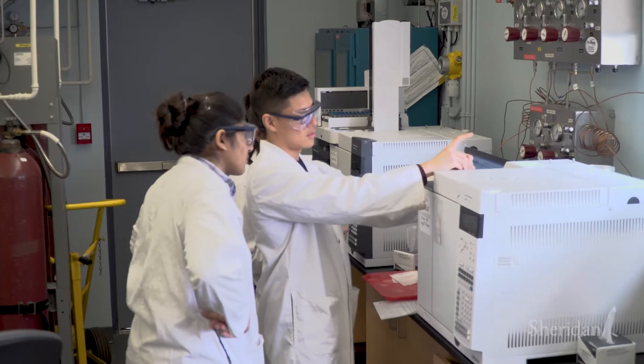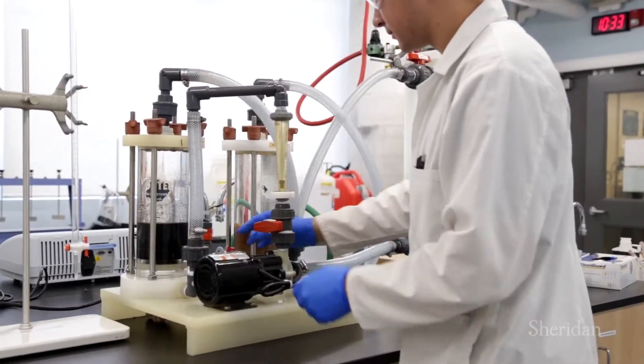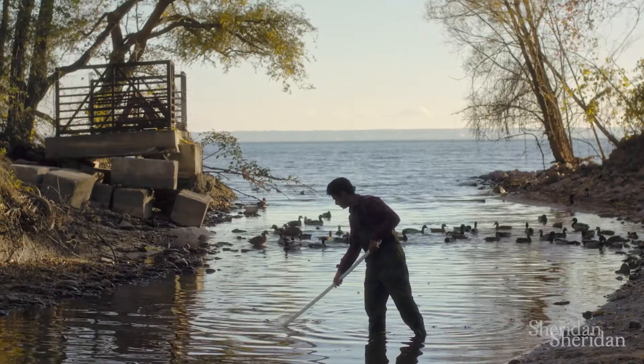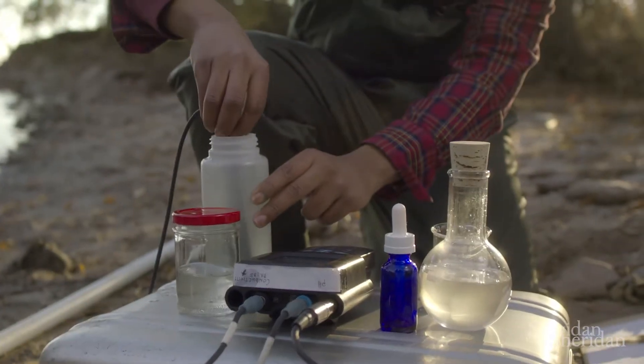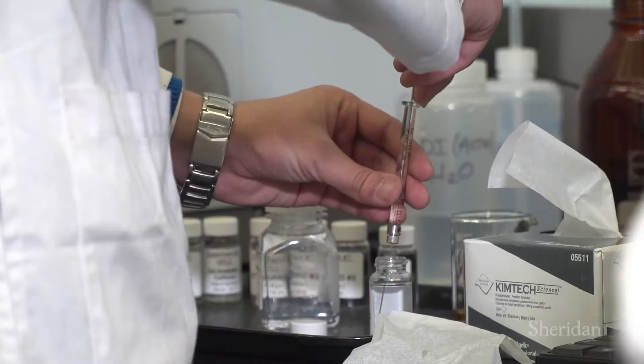We believe that to produce work-ready graduates, we need to create an environment with industry standard technologies and equipment, superior student support, a progressive curriculum, and a variety of learner-centered opportunities both inside the classroom and out.